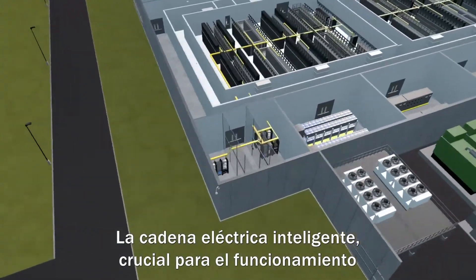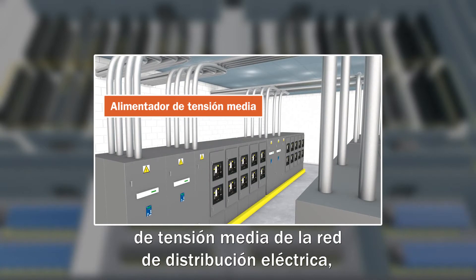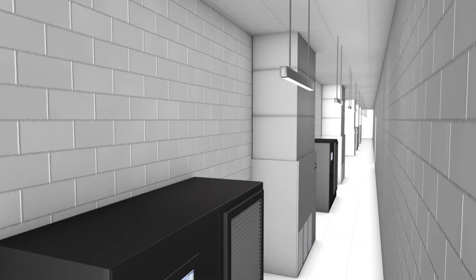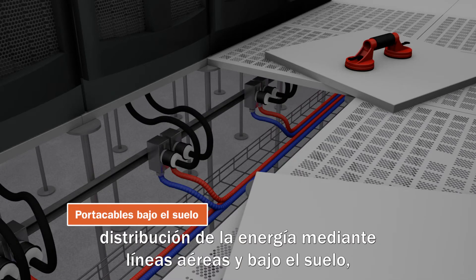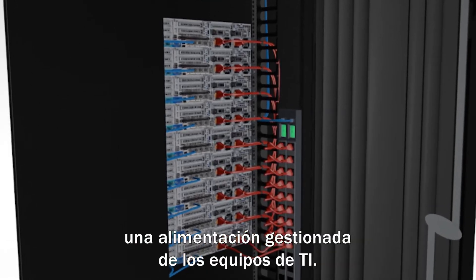The intelligent power chain that is critical to the data center operation includes the medium voltage entrance feed from the utility, backup generators, battery rooms, UPS systems, underfloor and overhead power distribution cabinet level metered and monitored PDUs, and finally leading to managed IT equipment power.